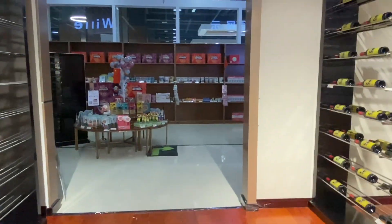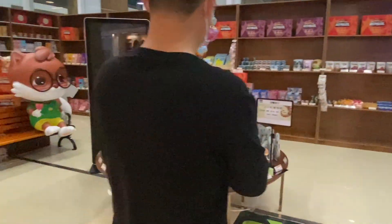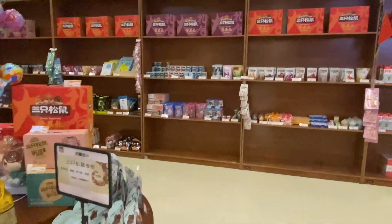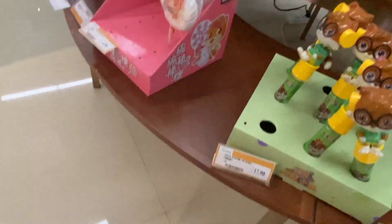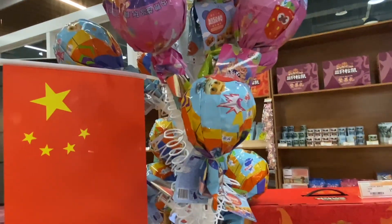The next part is for food. These are all imported food items — there's a section for milk and dairy. I can see candy here. Are these Chinese brands? Yes, these are Chinese brands. That's one very big candy!